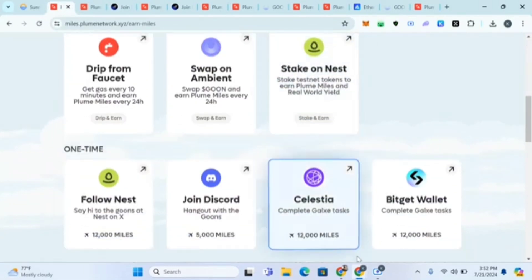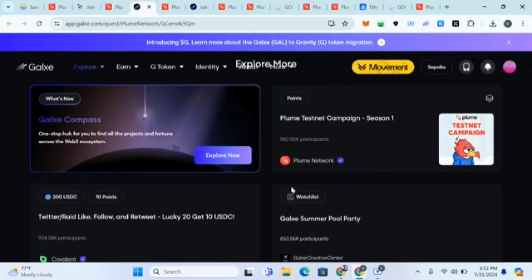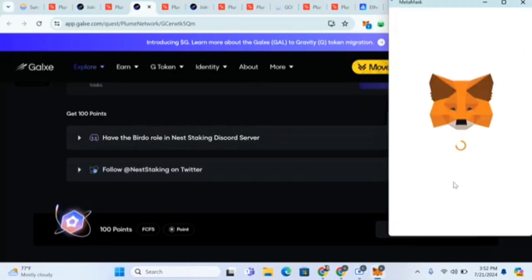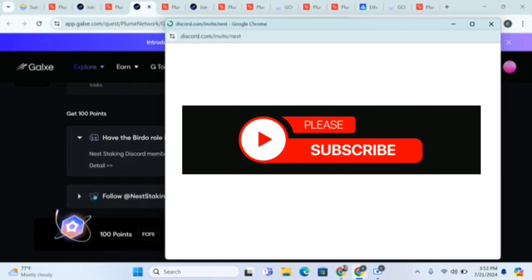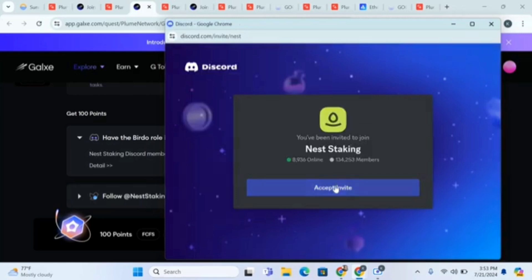Now let's continue with the Galxe tasks. It may show some completed Galxe tasks already. You can complete these Galxe tasks which include having a role in Nest, taking Discord, etc. First, set up your Galxe account — if you don't know how, I'll put a video on how to set up your Galxe account. Without a Galxe account you'll find it difficult to do Galxe tasks.